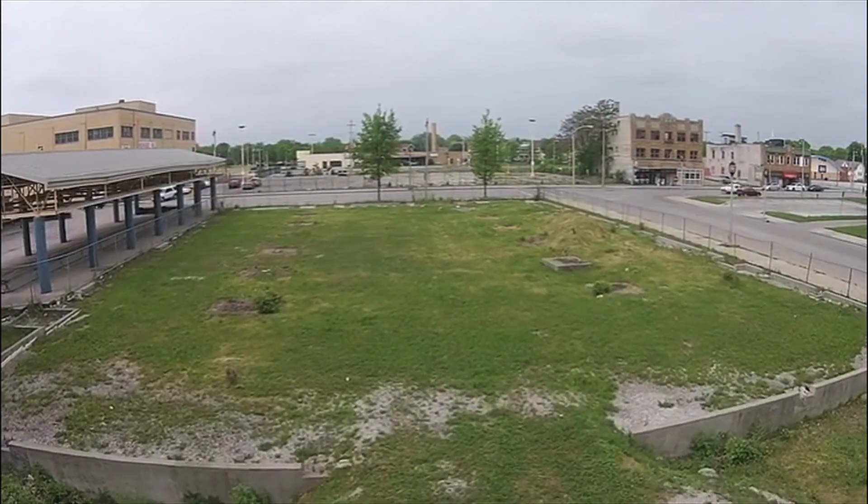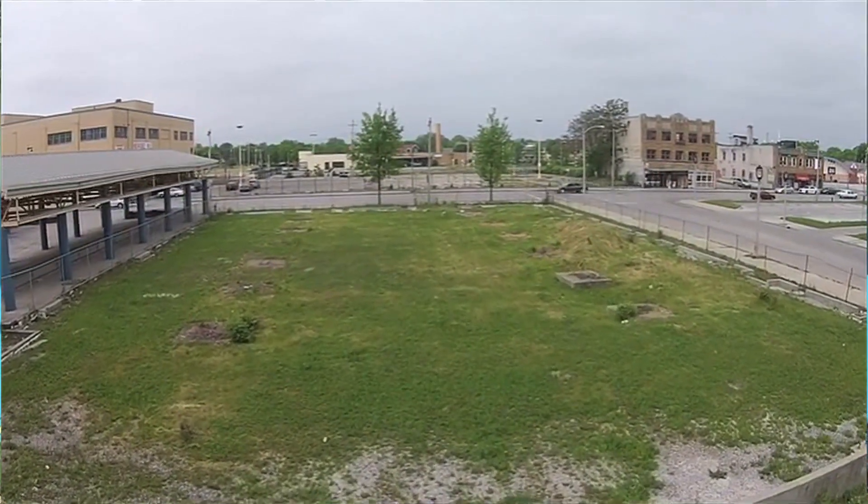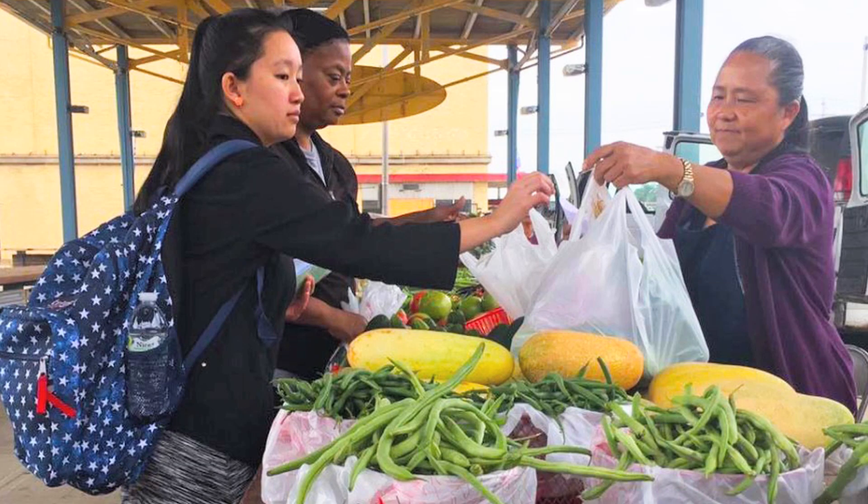We were asked to try to do something with this very long-term vacant lot — 30 to 40 years. This site had nothing going on. We received complaints from neighbors, from shoppers, from vendors.